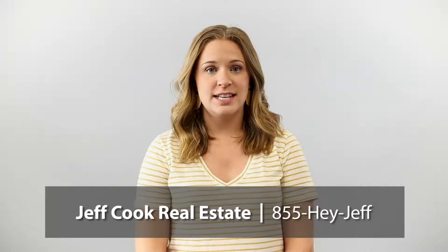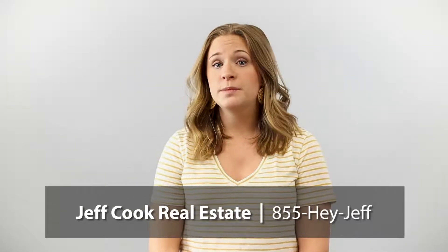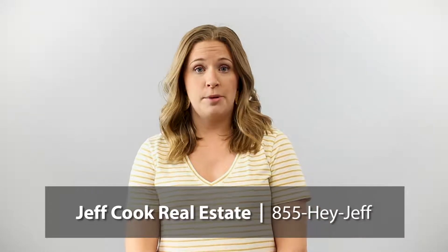Hi, it's Kelsey from Jeff Cook Real Estate. Today I'm going to share with you some tips on if you're looking to buy a fixer-upper.